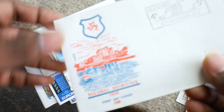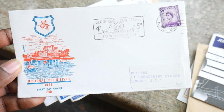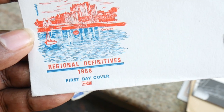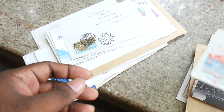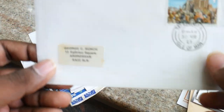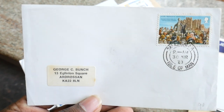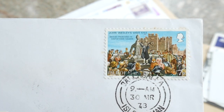Moving on, we have one more beautiful FDC — first day cover, clearly written here. Original Definitive, 1968. This one is from 1968, friends — so old. That is the beauty of collecting all these FDCs. There are many collectors out there who are into first day cover collection, special cover collection. This will be a very interesting collection for them.